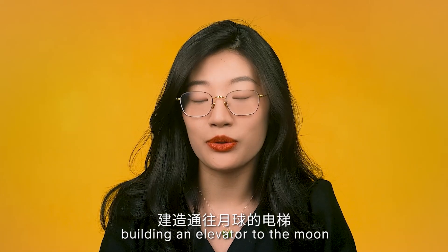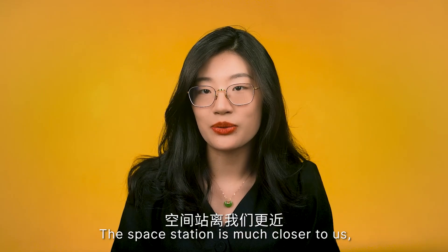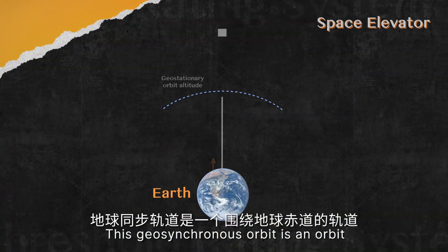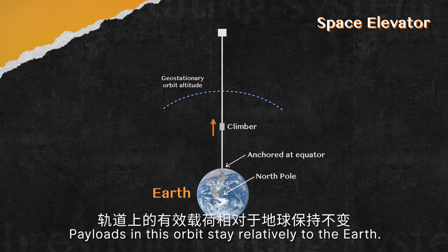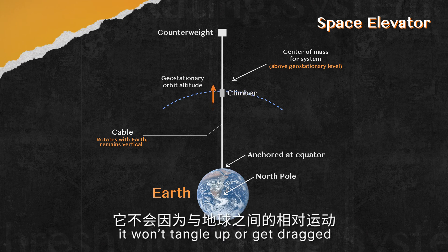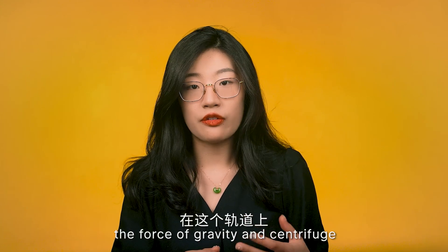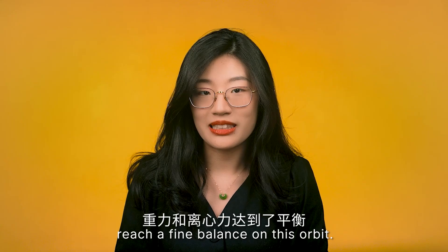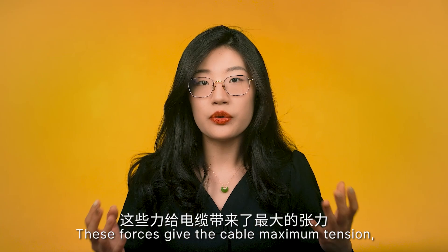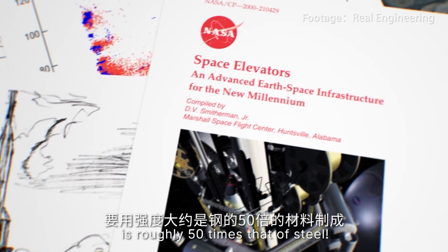Building an elevator to the moon is too big a step, so scientists want to start with an elevator to the space station, 400 kilometers above Earth in geosynchronous orbit — an orbit surrounding the equator where payloads stay relatively stationary with the Earth. If you drop a cable from the station, it won't get tangled due to relative movement. Gravity and centrifugal force reach a fine balance at this orbit: below it gravity wins, beyond it centrifugal effect wins. These forces give the cable maximum tension, requiring material with specific strength roughly 50 times that of steel.